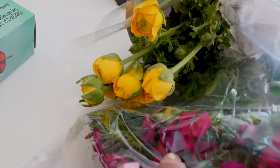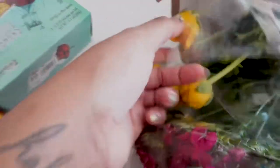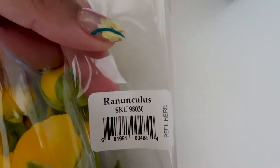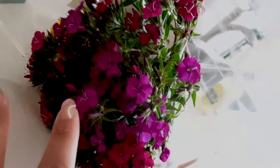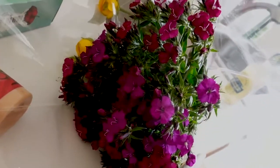Lastly, I got some flowers — they said they were shamrock flowers — and ranunculus. I'm really bad at saying that name, but I got them in yellow. And apparently at Trader Joe's they also had these purple shamrocks, so I grabbed those too. And that is everything for my grocery haul!